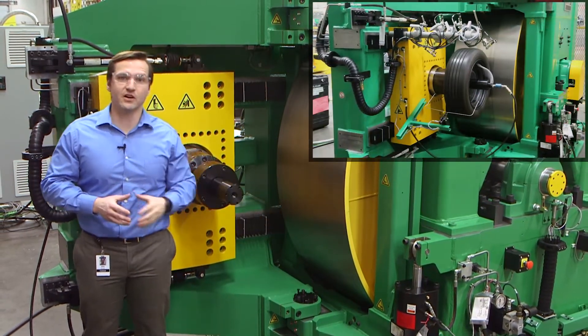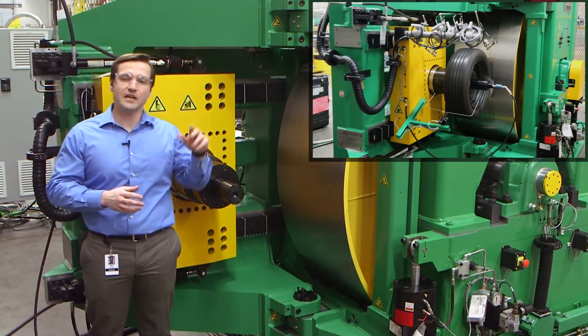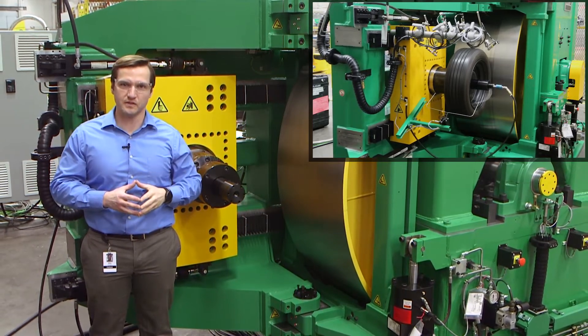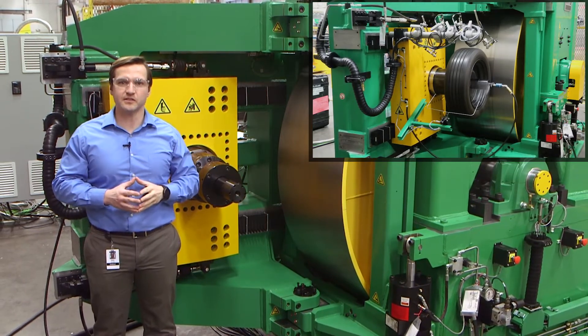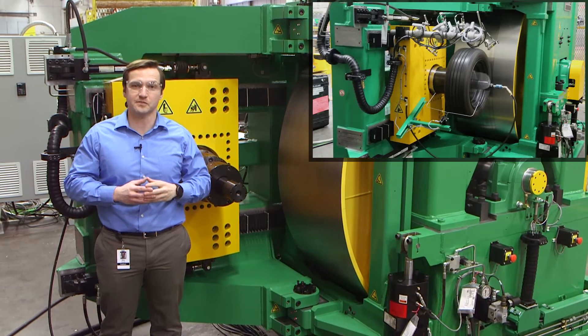This actuator moves the carriage around the central drum to introduce a slip angle from negative two to two degrees, and an actuator in the back introduces a camber angle from negative six to two degrees through these hinge points here. These camber and slip servo hydraulics are used to model a vehicle suspension setup in addition to standard rolling resistance measurements.